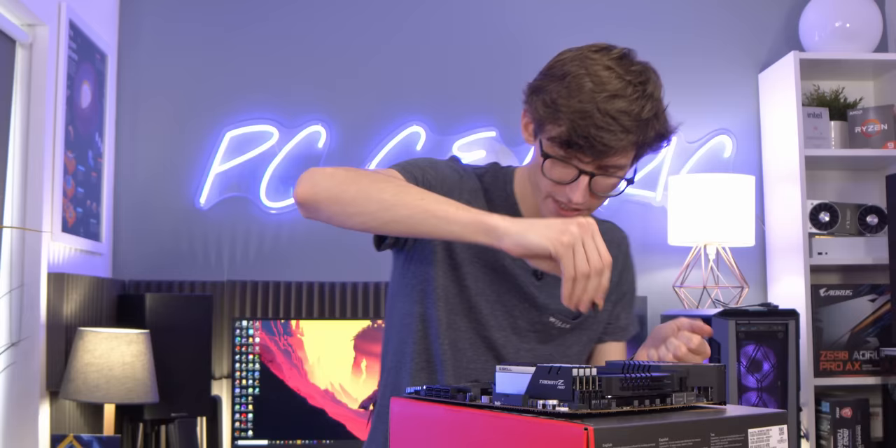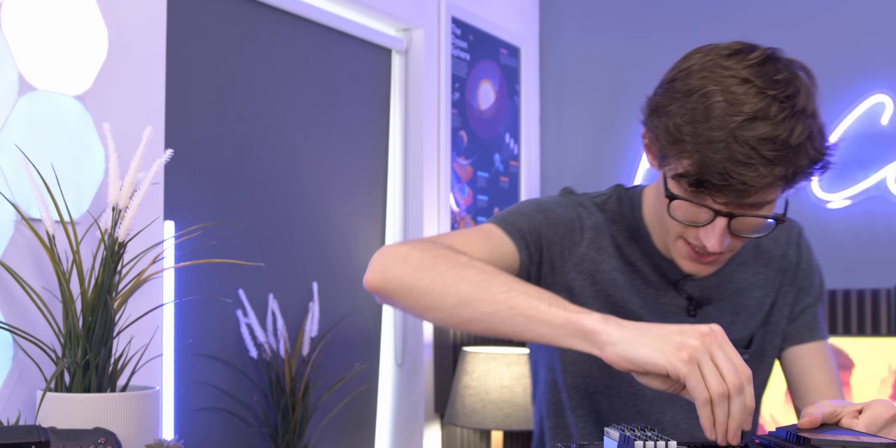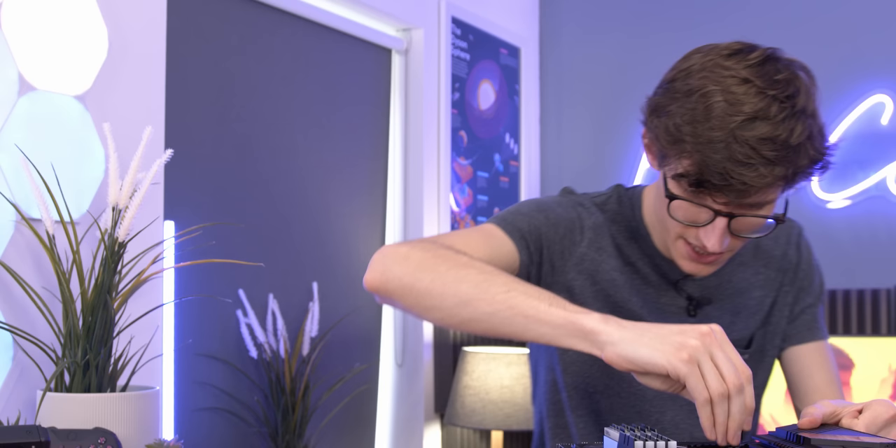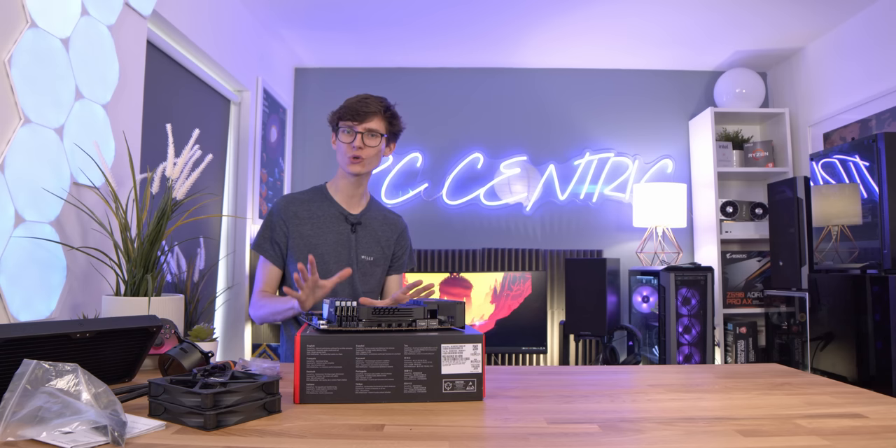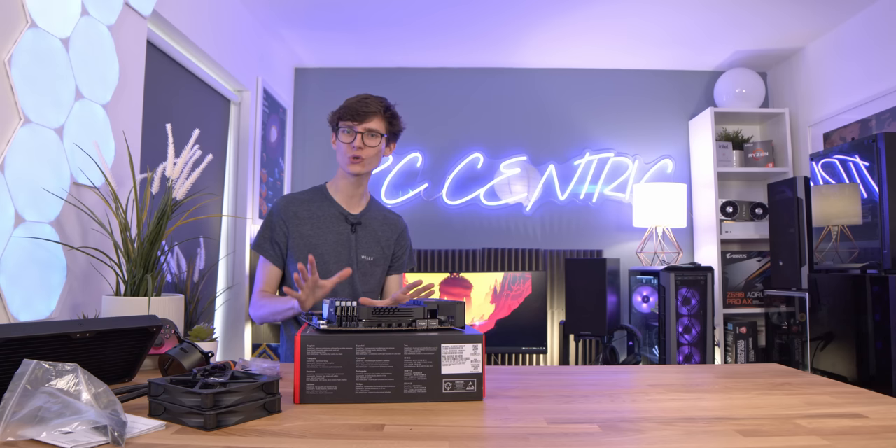Install our Intel backplates, grab the Intel screws. This is exactly why you do this on the motherboard — it is so much easier. You don't sort of have to have three hands just to do one job, which means it is time to actually install this into our case.